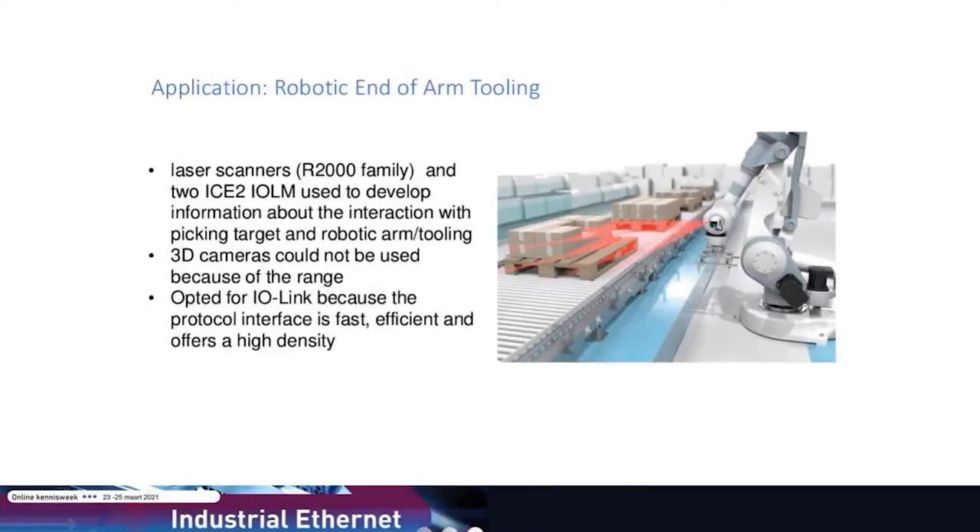Here's another example of IO-Link specifically in factory automation: a robotic palletizing application. They're using industrial sensing technologies made by Pepperl+Fuchs, specifically laser scanners — the R2000 family. They bring data from those R2000 laser scanners into an IO-Link master, and from there send that information off to the applications they need in order to process business intelligence properly.